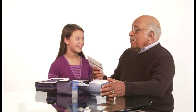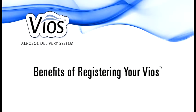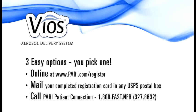Wait, Ben, you forgot your registration card. You can register your Vios in one of three easy ways: go online to pari.com/register, complete the included registration card and place it in a USPS postal box, or call us toll free at the number shown.